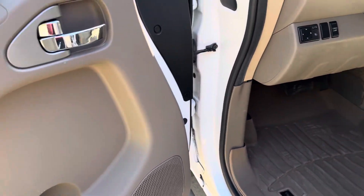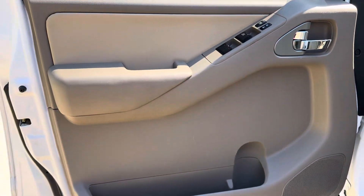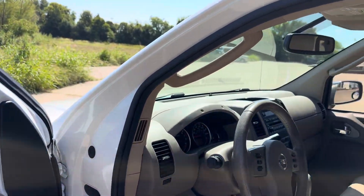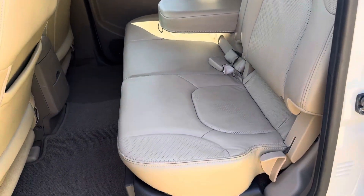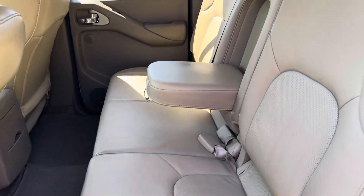Power seat, power windows, locks, mirrors, and cruise. I promise you will not find a cleaner one.